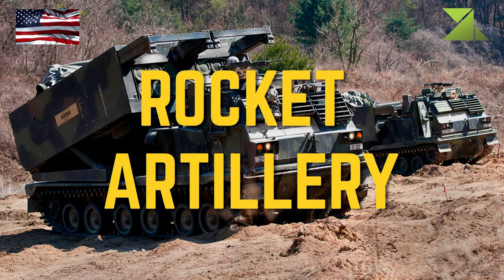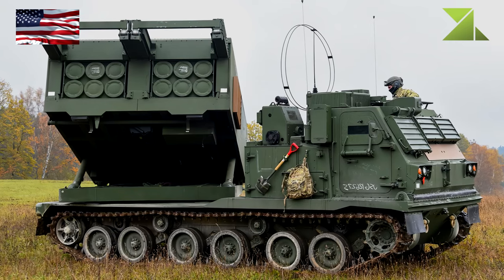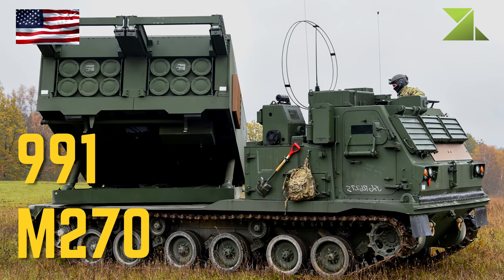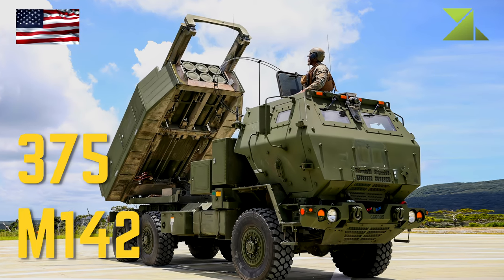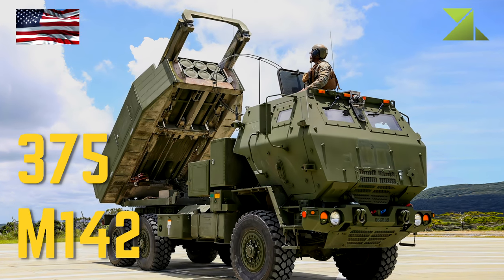Rocket Artillery: M270 227mm Armored Self-Propelled Multiple Rocket Launcher, M142 227mm Self-Propelled Salvo Rocket System.